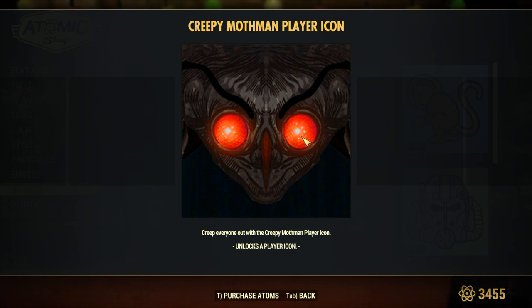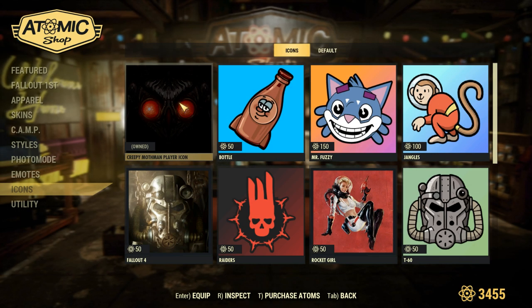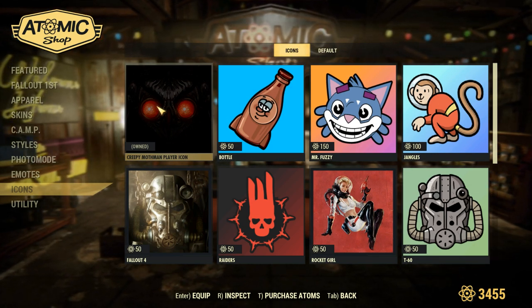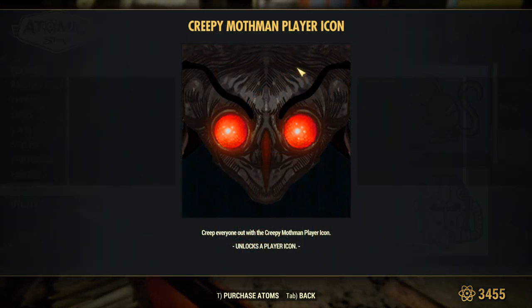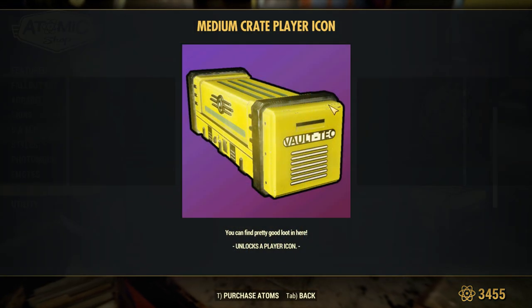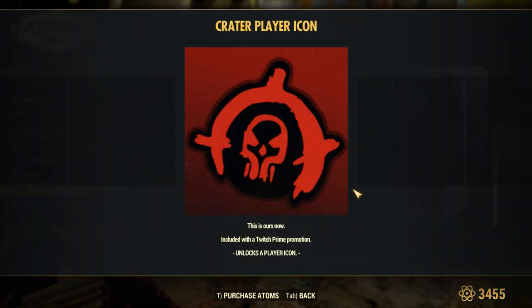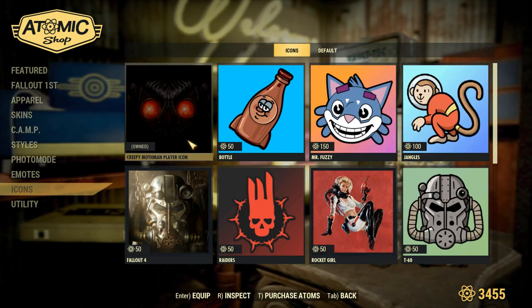I gotta say it is pretty creepy. I'm not sure if this is the actual picture that will render when you're in game and people look at it, or if it's going to be a different one, because one version definitely seems like what it should look like while the other has the brightness way up. This is probably a more realistic representation of what it's going to look like for other players in game.